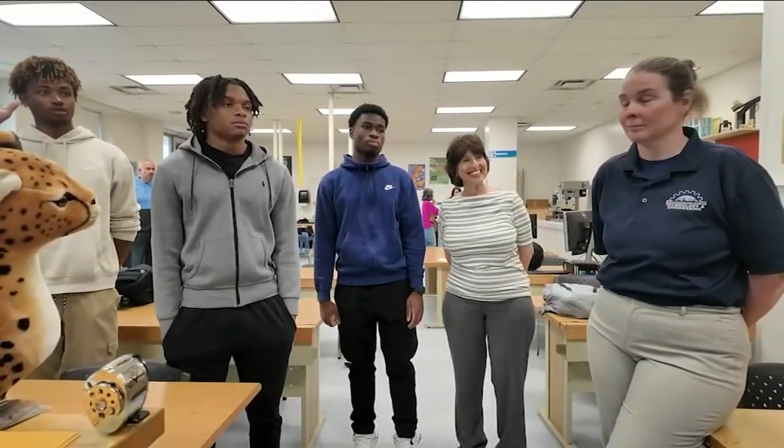Their teacher has had this class since their freshman year. They're doing pretty good — they get a little nervous sometimes, like they're not good enough. But she tells them: you can do this.